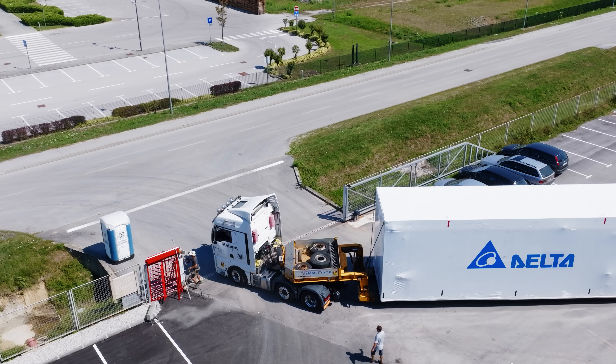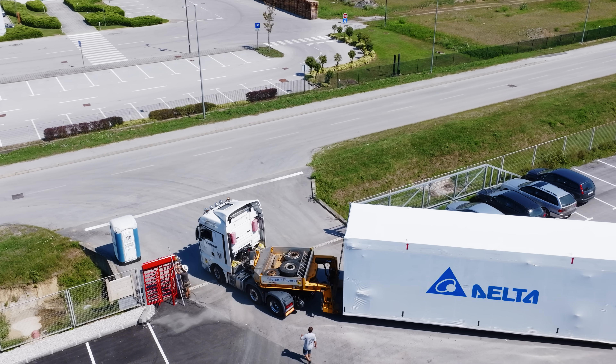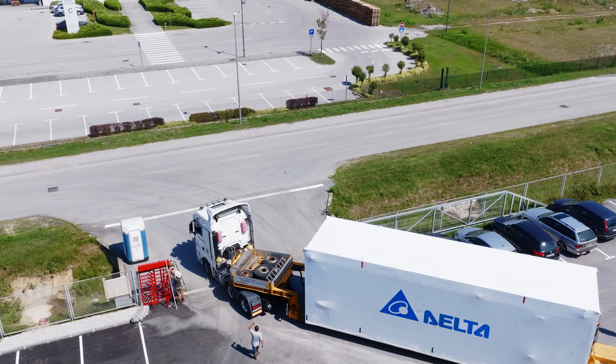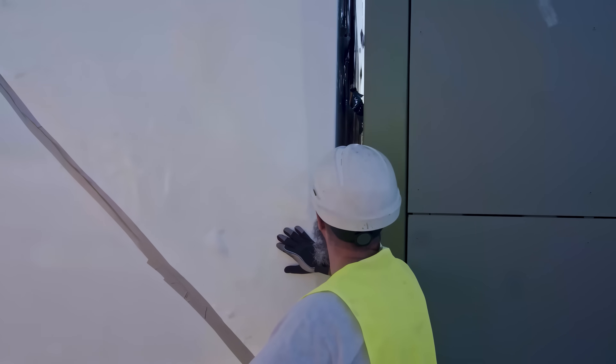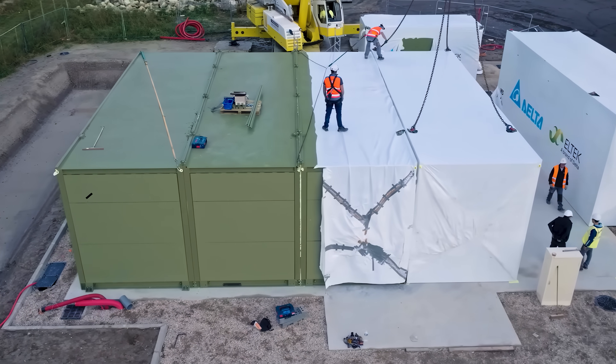After passing the factory acceptance test, we prepare your data center for secure transport. On-site, our team ensures a seamless reassembly process, delivering a fully operational solution, up to a year faster than traditional builds.